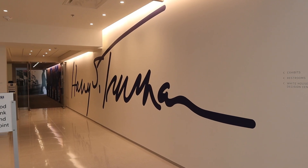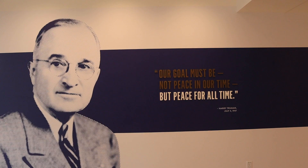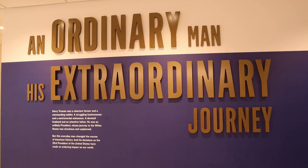So one of the first things you see when walking into the museum is this quote and the picture of President Truman: 'Our goal must be not peace in our time, but peace for all time.'